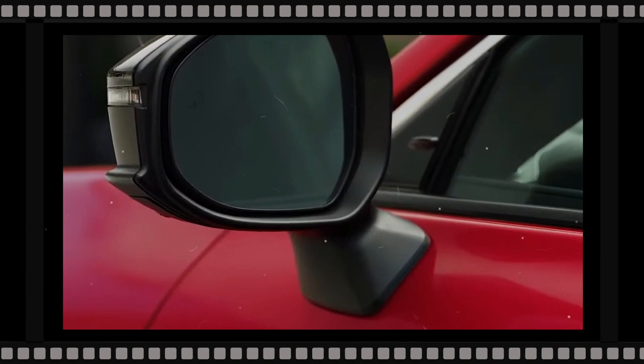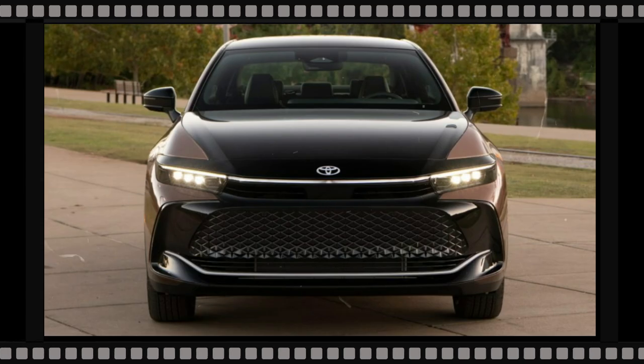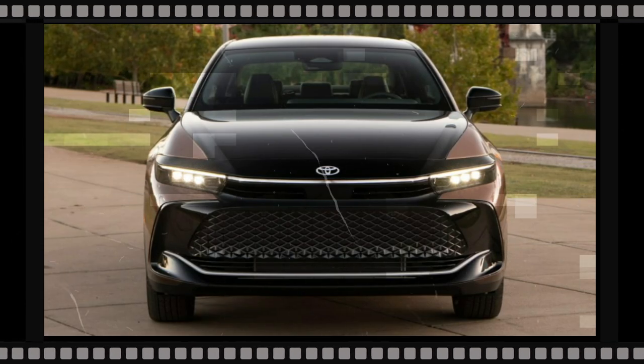The existing sedan has an aggressive front end with slim headlights, a straight lighting element that runs nearly the full width of the car, and a massive front air intake.